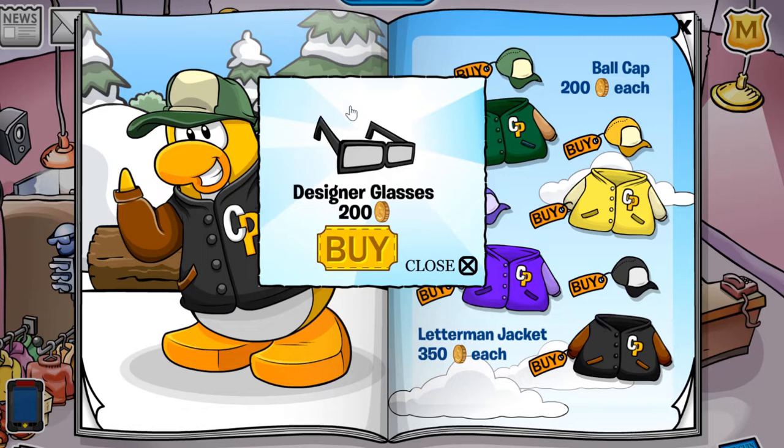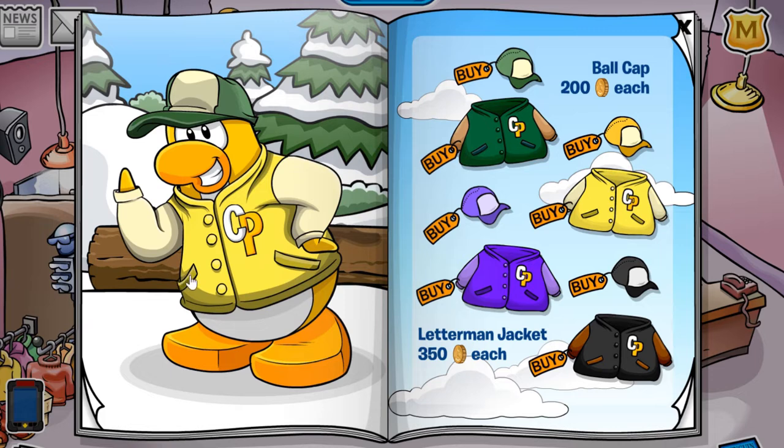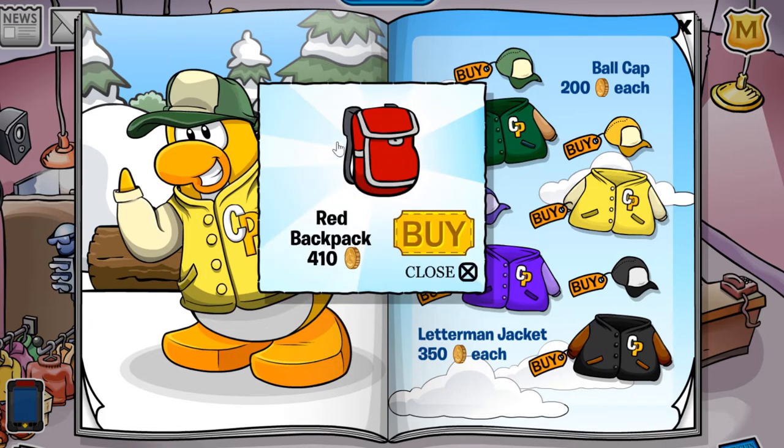The next cheat is located on this treetop — you'll get the designer glasses, which is an awesome item, for 200 coins. The next cheat is located on this pocket right here. Once clicked, you receive the red backpack for 410 coins.